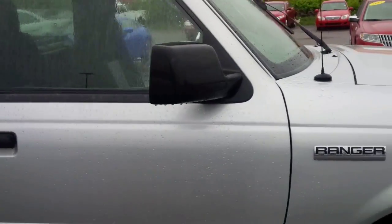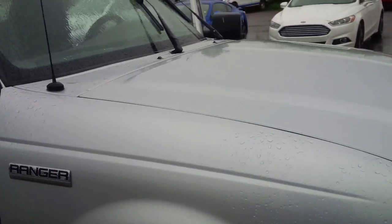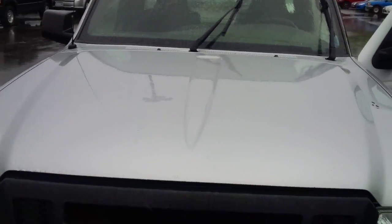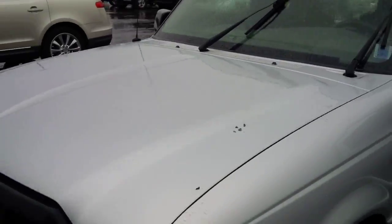Move around. It's a 2.3-liter I-4 four-cylinder, kept well at approximately 123,000 kilometers. Keep moving around to the vehicle.